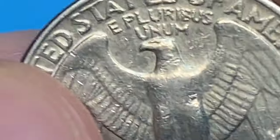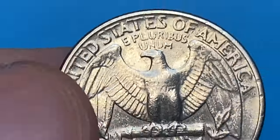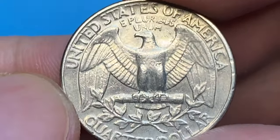When we turn it over, we see a slight amount of wear on the chest of the eagle. The letterings are poorly struck — for example, the last letter A of America.